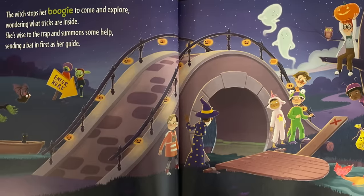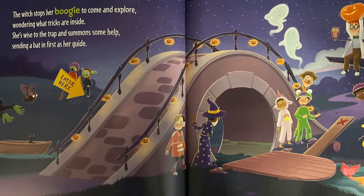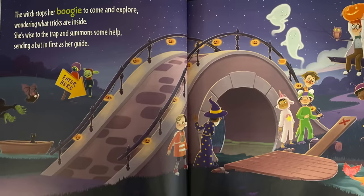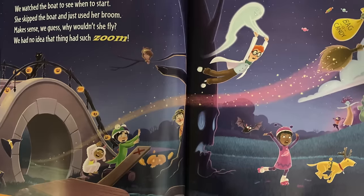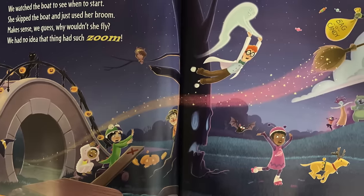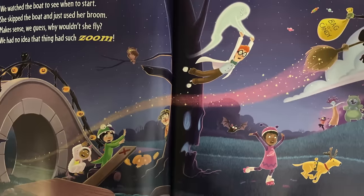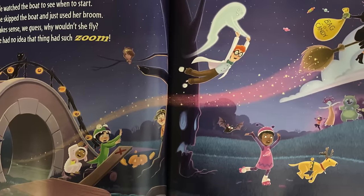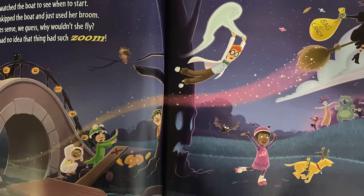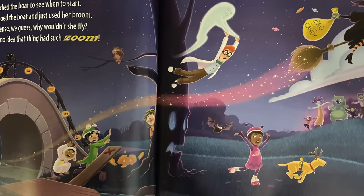She's wise to the trap and summons some help, sending a bat in first as her guide. We watch to see when to start — she skipped the boat and just used her broom. Makes sense, we guess — why wouldn't she fly? We had no idea that thing had such a zoom!